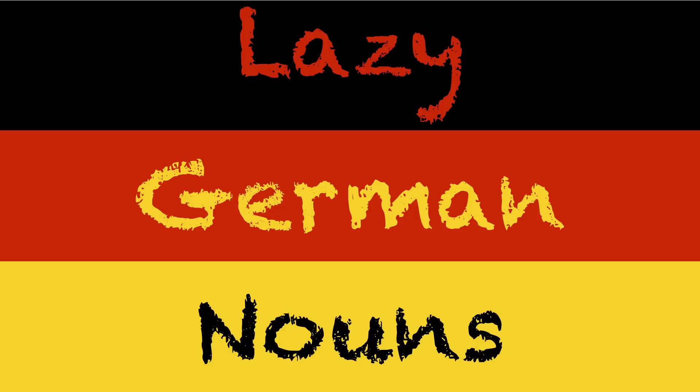Hi everybody. Today I wanted to test out something a little bit different. Today we're going to talk about some lazy German nouns. These are some nouns where I think the German people were just sitting around going: what should we call this thing? What's it do? What does it look like? Where is it located? Let's just call it that thing where it's located and what it looks like. So let me give you some examples.